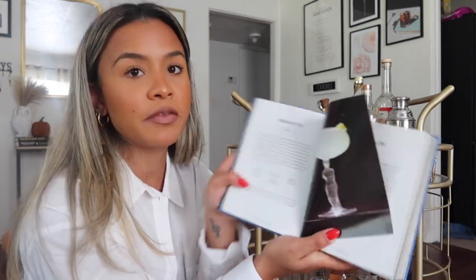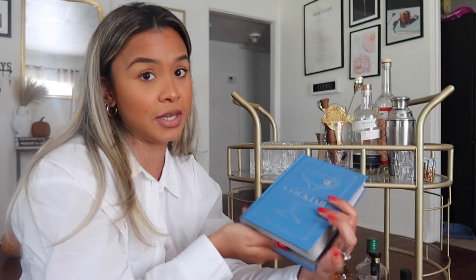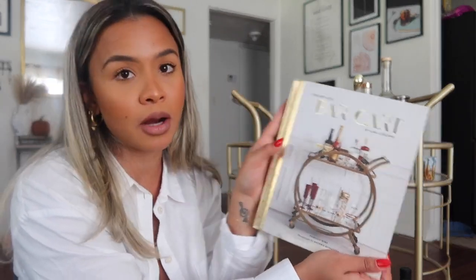My favorite one I've made so far is the French 75 — here it is. I love this drink: it's gin, lemon juice, simple syrup, champagne or sparkling wine, and lemon peel. I never put the lemon peel but I should. I especially love this book during the holidays because that's when you experiment more with drinks. This is one of my favorite things Tyler has ever bought me — I think he got it at Barnes and Noble. The second book I ordered on Amazon after; it's called 'The Art of Bar Cart Styling.'